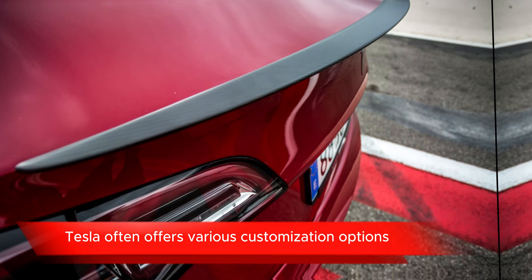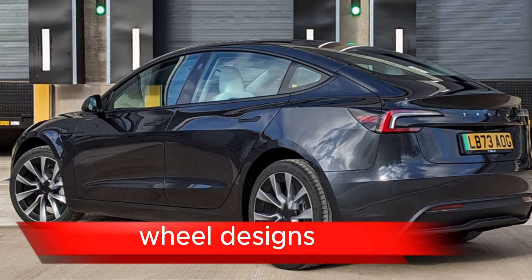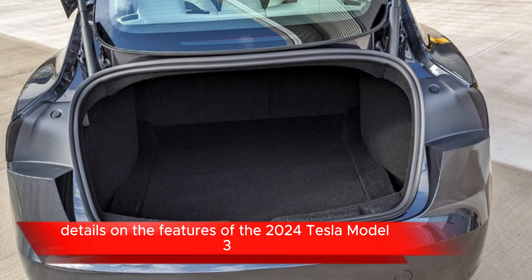Charging: Tesla vehicles can take advantage of Tesla's extensive supercharger network for rapid charging. Additionally, they can be charged at home using a standard electrical outlet or a dedicated Tesla wall connector.